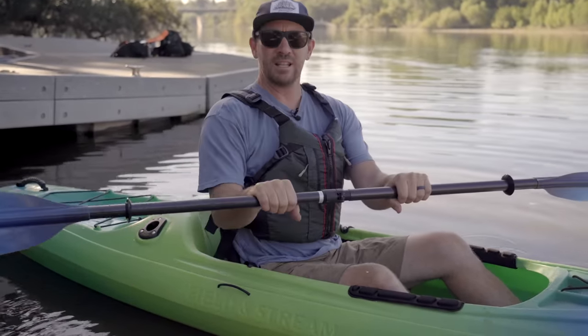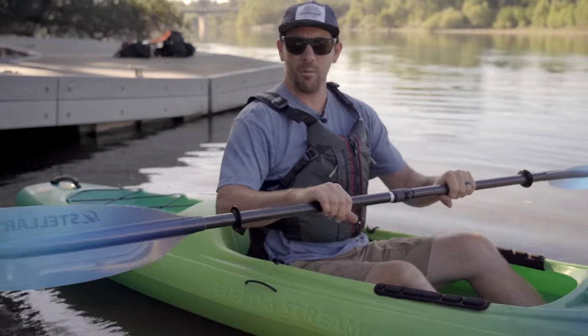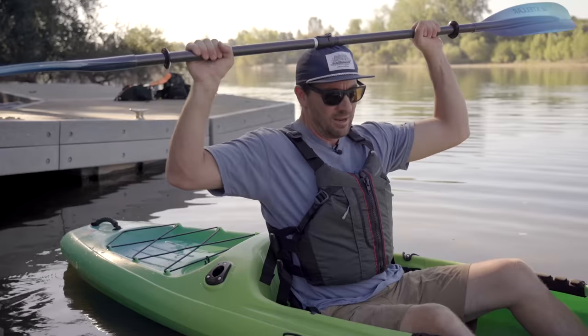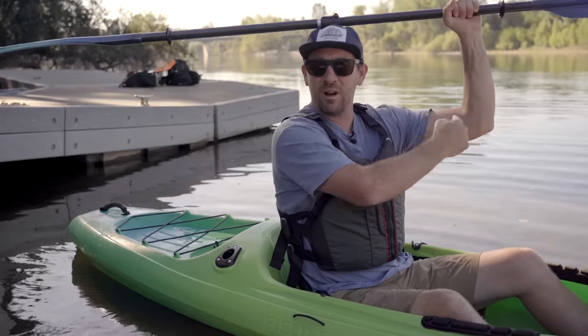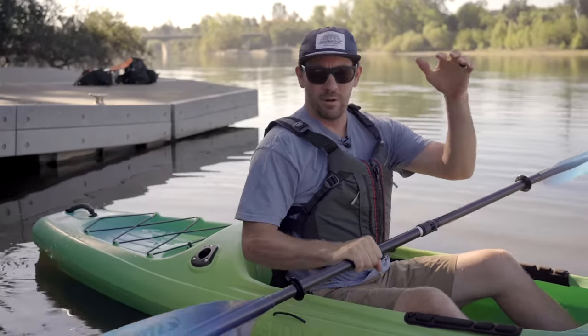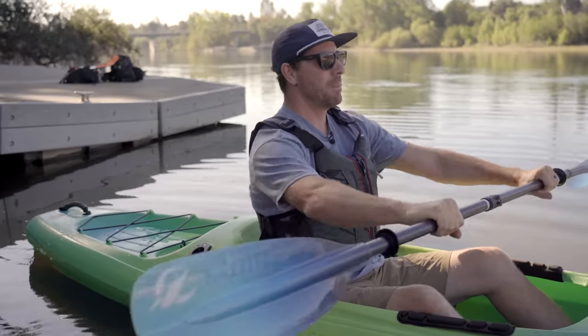The last part of adjustment is how you hold your paddle. You don't want to hold it in too tight because there's too much leverage on your body. Hold it just wider than shoulder width apart. If you put the paddle on your head, you want to see a 90-degree angle in your arm. This gives you a good paddling position to translate power from the paddle blade into your boat.